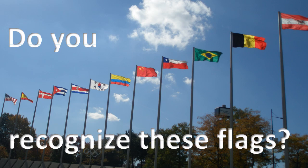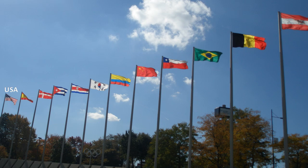Do you recognize these flags? United States of America, Spain, Denmark, Cuba, Costa Rica, South Korea, Colombia, China, Chile, Brazil, Belgium, Austria.